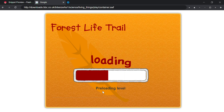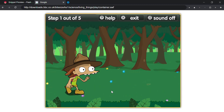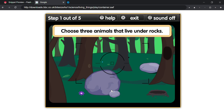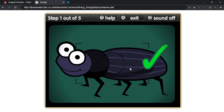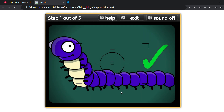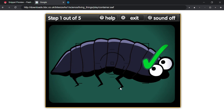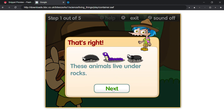Really hard! Help Max take pictures of different animals in the forest. Play. Choose three animals that live under rocks. That's right! These animals live under rocks.